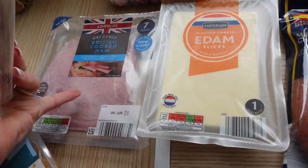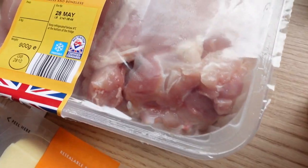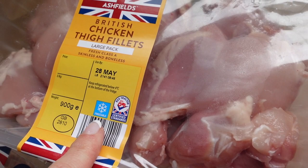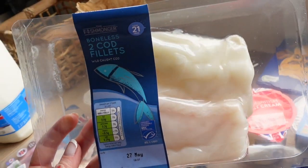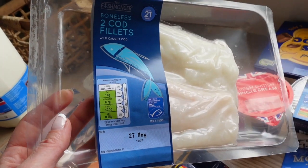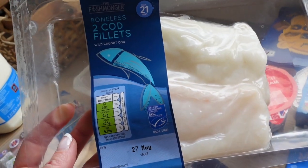Then just some sandwich ham and some Edam slices for school packed lunches. I got a big pack of chicken thighs — the large pack — and then I also got some fresh cod fillets as well. I'm not sure what I'm going to do with those, but I might just put them in the freezer for now.